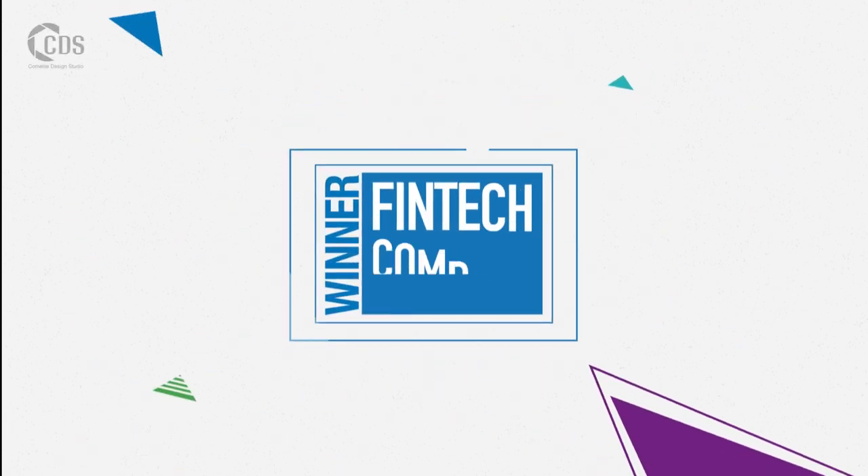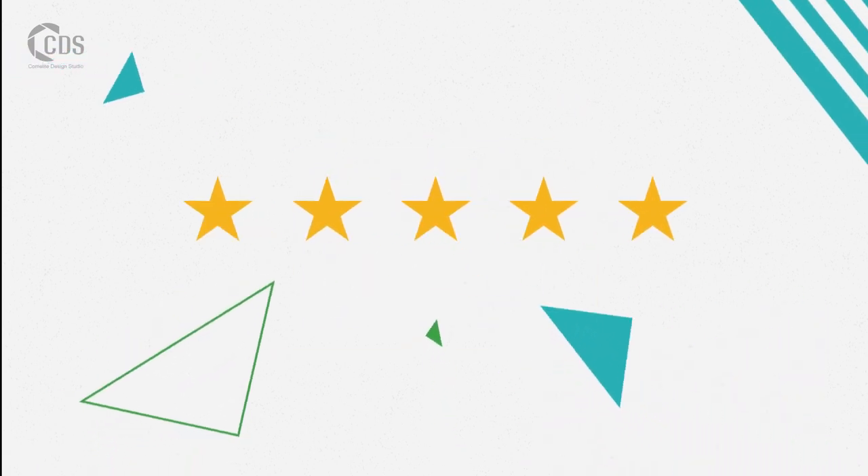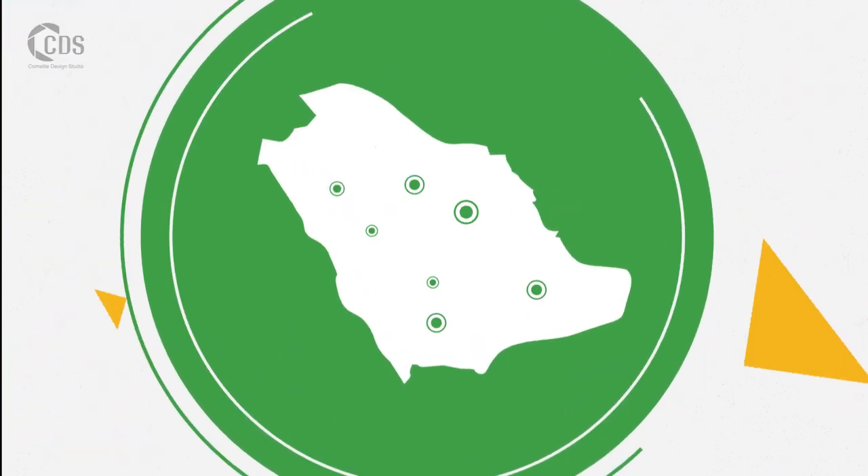At Paytabs, we are renowned for offering secure and efficient payment options. And as FinTech Company of the Year, this has been proudly recognized by our industry. But did you know we also offer Sadat as one of the many payment options to our merchants in the Kingdom of Saudi Arabia?